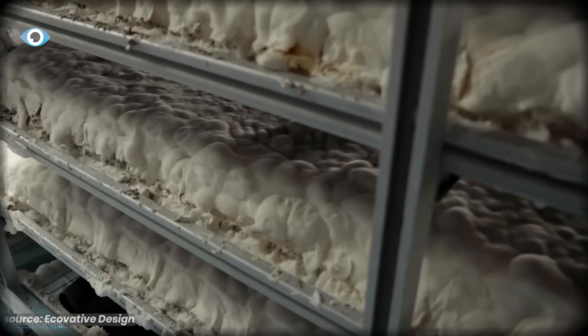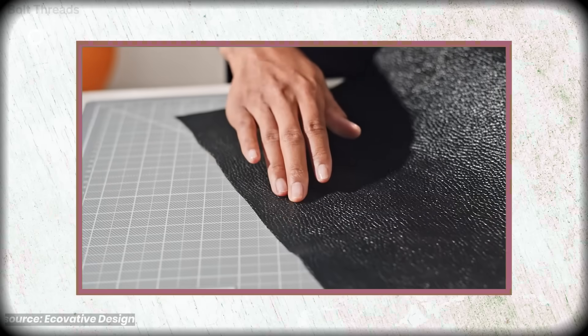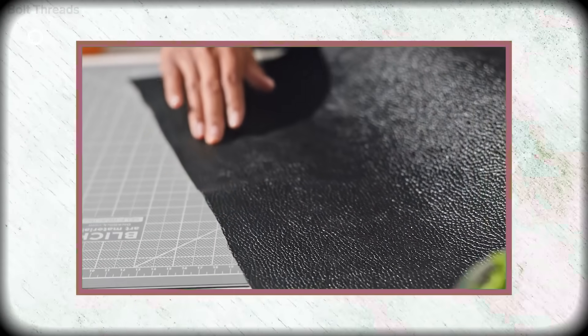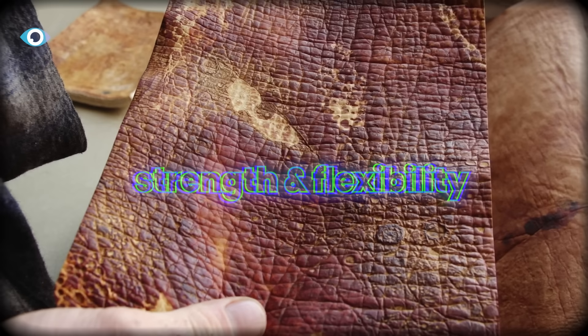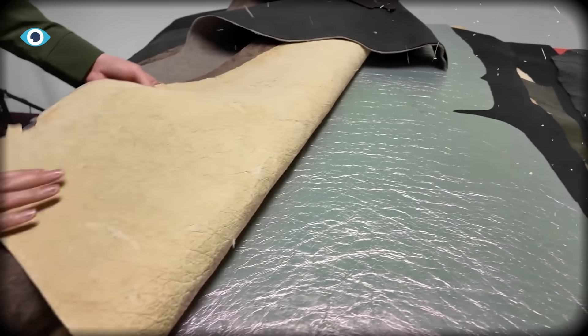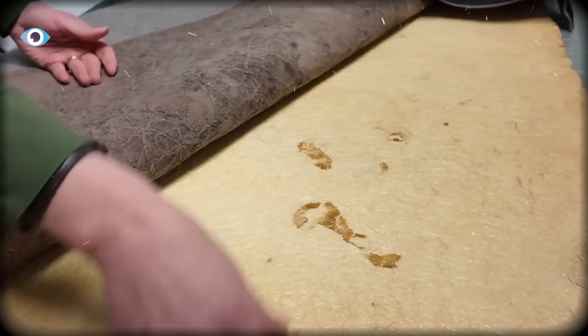When Ecovative started growing mycelium in flat sheets instead of shaped molds, they discovered something wild: it can mimic leather. The science makes sense once you know it. Leather gets its properties from collagen fibers—long protein chains that provide strength and flexibility. When you compress mycelium into sheets, those microscopic threads align and create a similar fibrous structure.